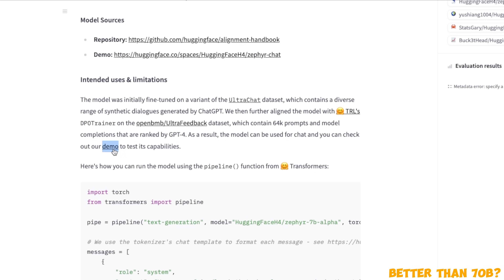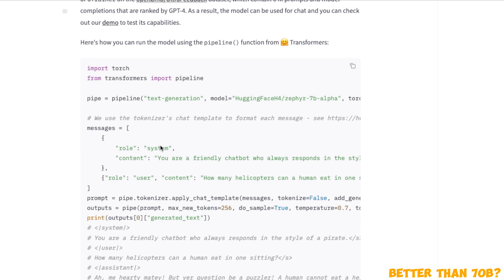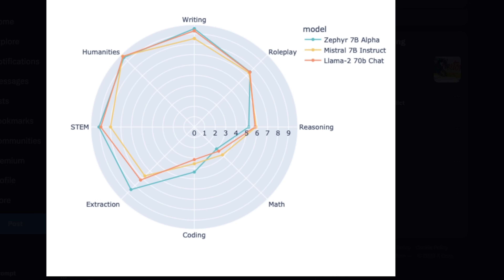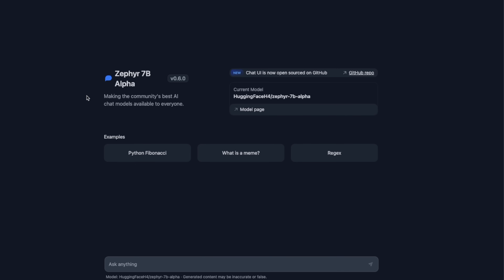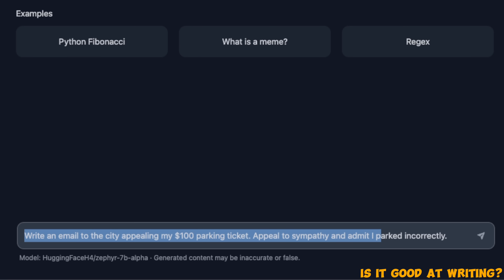On Hugging Face, they have provided a link to the demo and also an integration with the Transformers package, so you can run this in your own applications. Let's test the model on some of our test prompts using the demo they have provided.